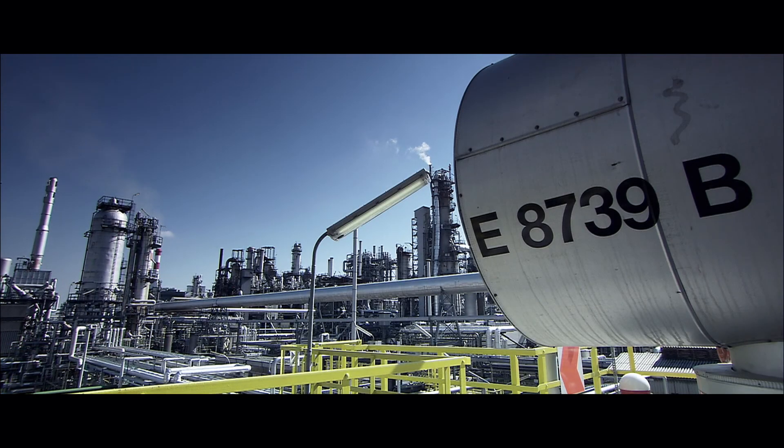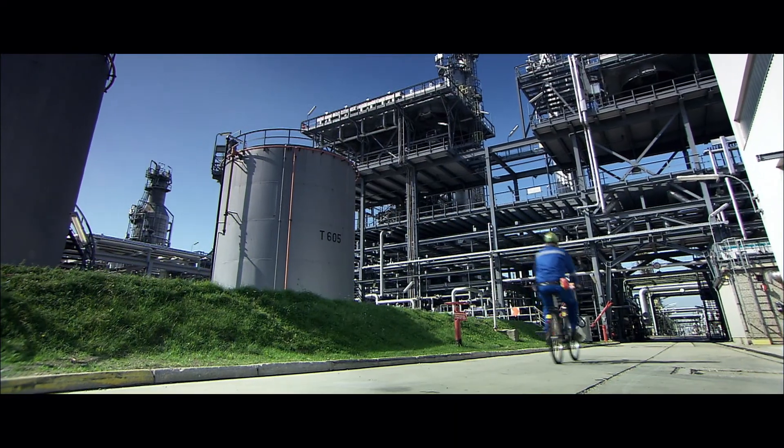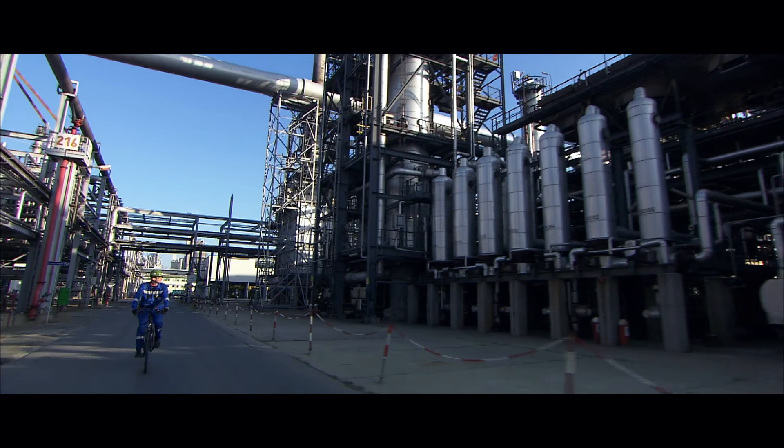The safety measures at the Schwechat refinery engage at all levels and guarantee the smooth conversion of crude oil into final products — products that are made available to customers throughout Austria.